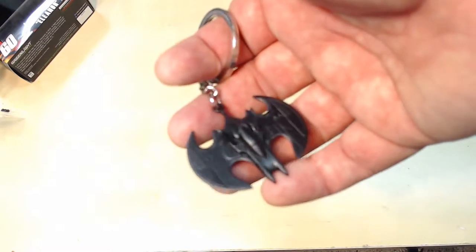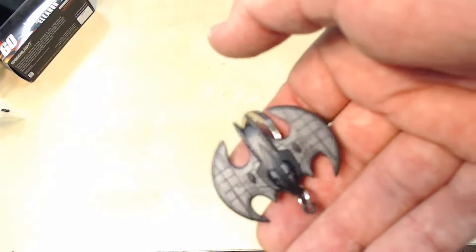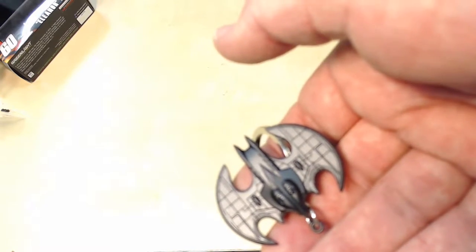Batman keychain. We'll show this off here. So it looks like it is the Batwing — looks like it's from Batman Returns, not so much George Clooney but Tim Burton. It's got a nice weight to it. Very nice.